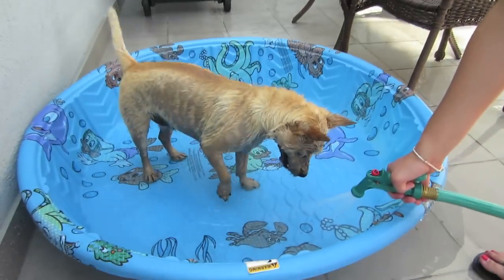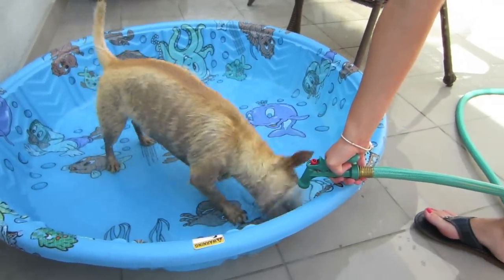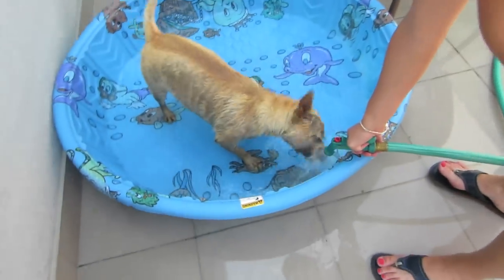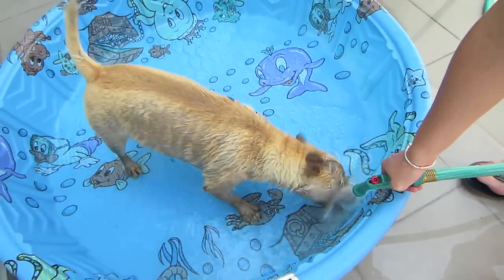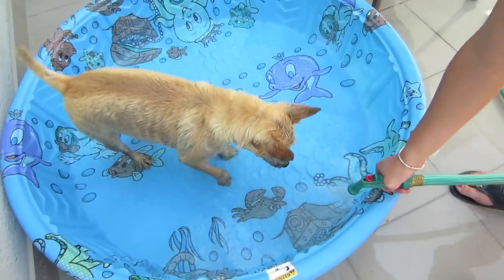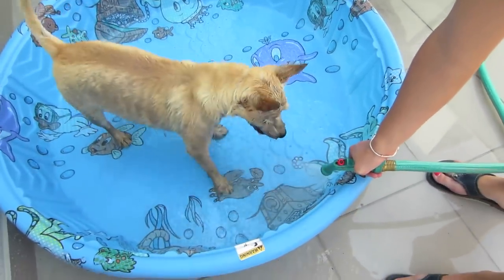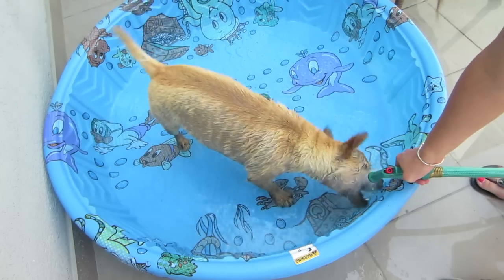We're filling up Boo's pool. He's so funny — you put water near him and he turns into like a little gremlin. He's going to multiply now.